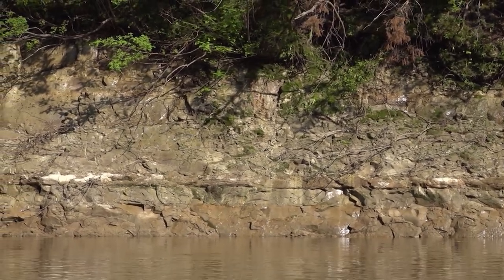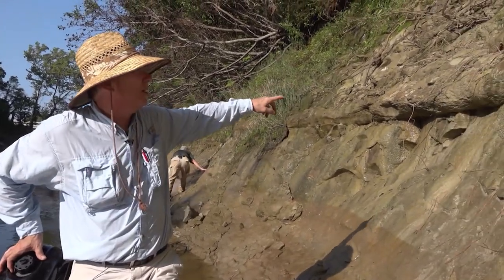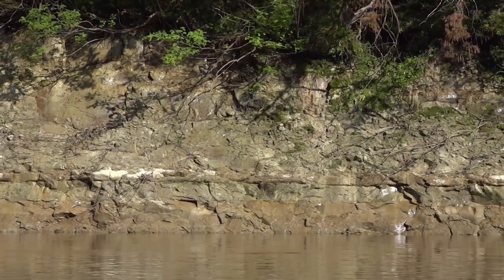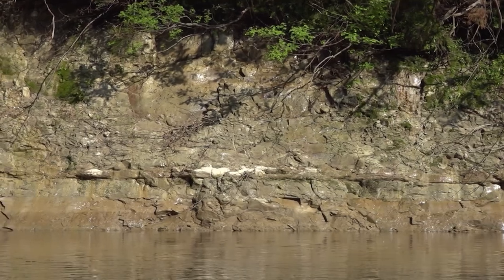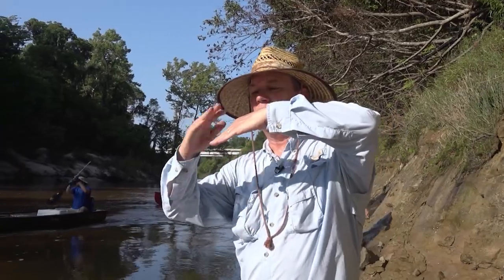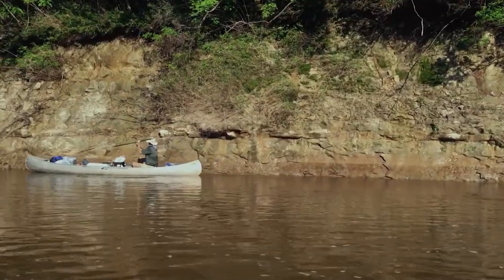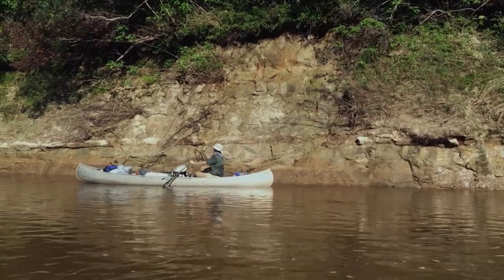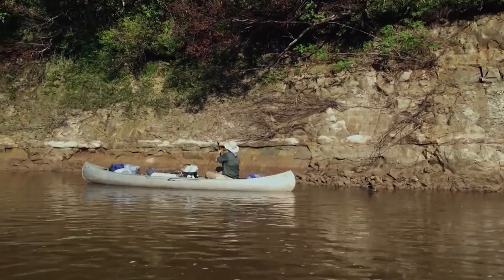These sediments tilt slightly to the south — you can see that very well at this point. There's a relatively hard ledge right here about six feet above the water surface, and farther down you can see it going into the water. As we make our way down the Chickasahay River, we're getting into younger and younger sediments. One of the great things about this river is that it goes pretty much what's called down-dip — the farther downstream we go, the younger we get. Those earliest sediments were about 35 million years old; these are slightly younger, still the Shibuta clay, and we'll see lots of changes as we go.